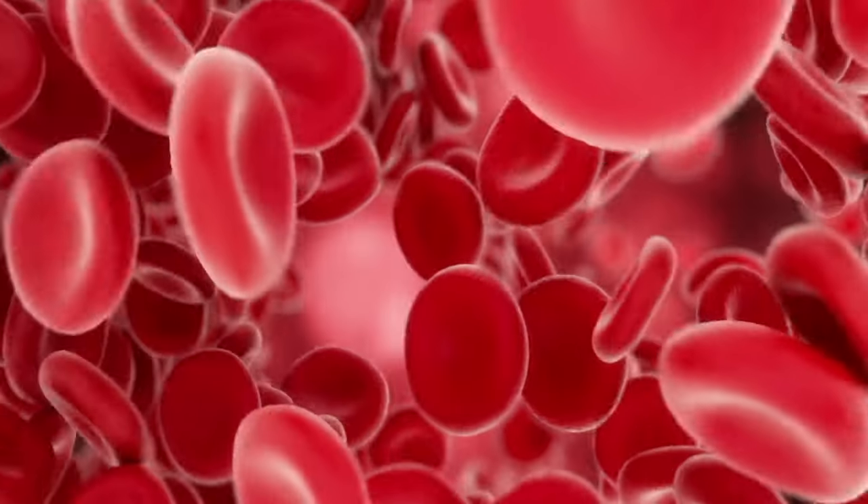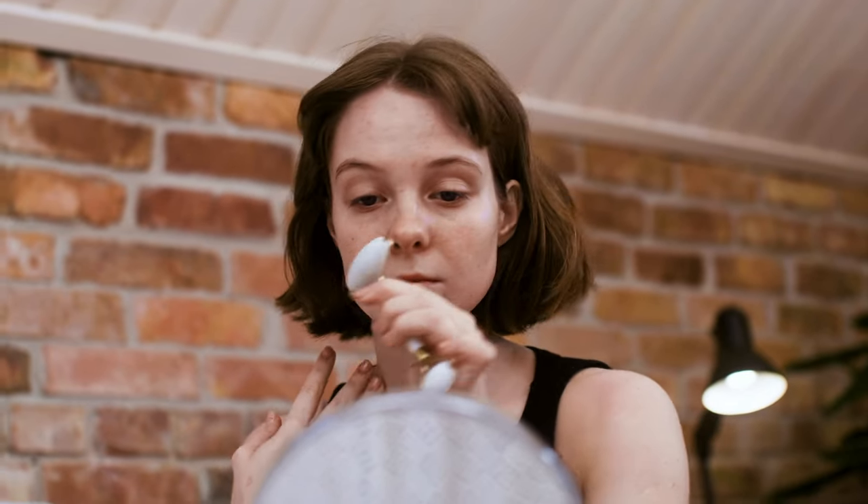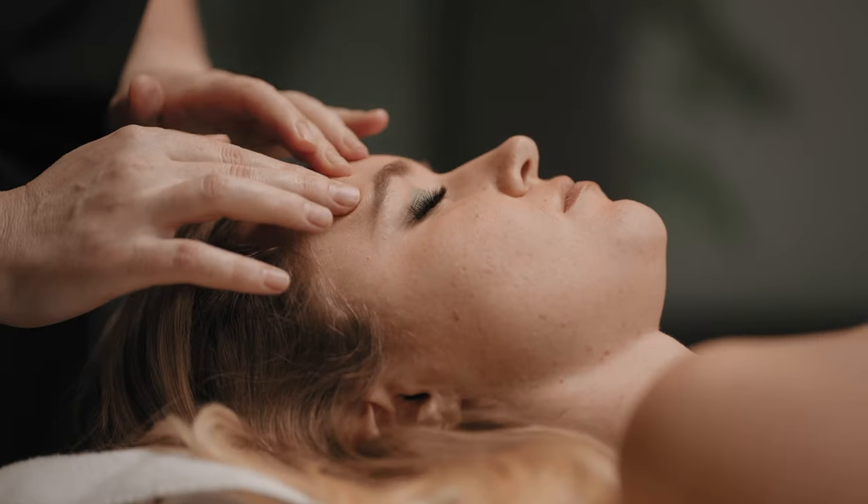Why do we want to get more blood flowing to the skin, particularly as we age? Our blood delivers nutrients and oxygen to skin cells, and they play a big role in maintaining the health and fabric of our skin — including producing the collagen and elastin we hear so much about. By keeping these cells well supplied, we help them to function optimally. When we start massaging the skin, we stimulate our blood vessels, which causes them to dilate or widen and allow more blood to flow through.